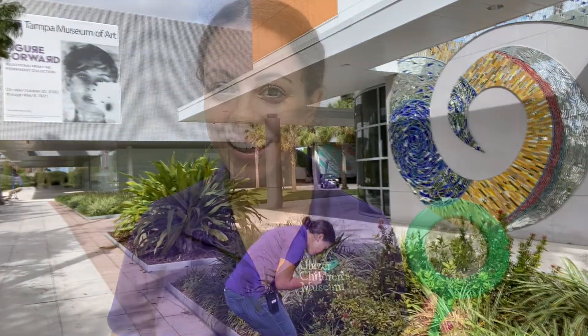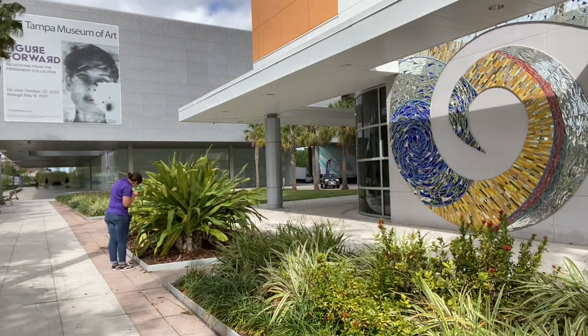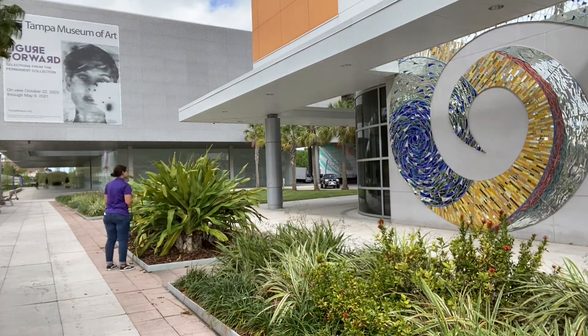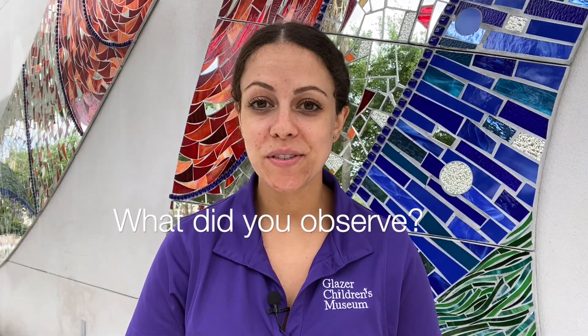Happy observing! Thanks for practicing your observational skills with me today. You can use these observational skills to observe anything and everything around you. Just remember to look closely and carefully and notice the details such as size, shape, color, and texture. Thanks for joining me, and see you next time!